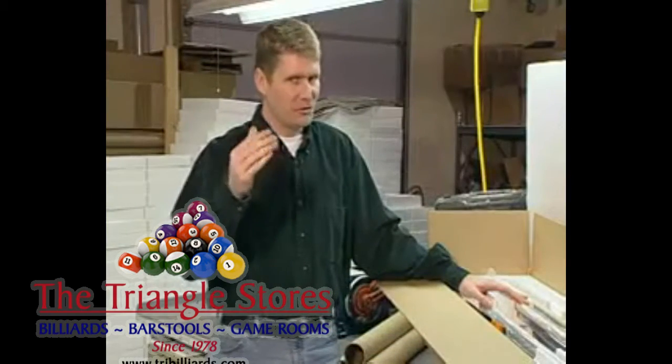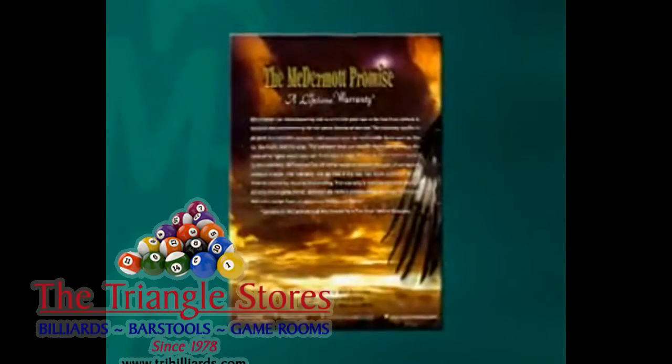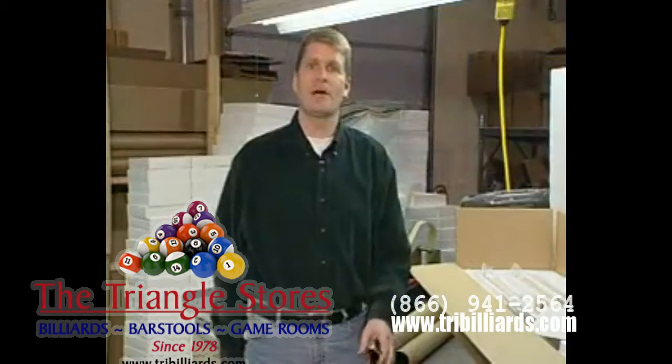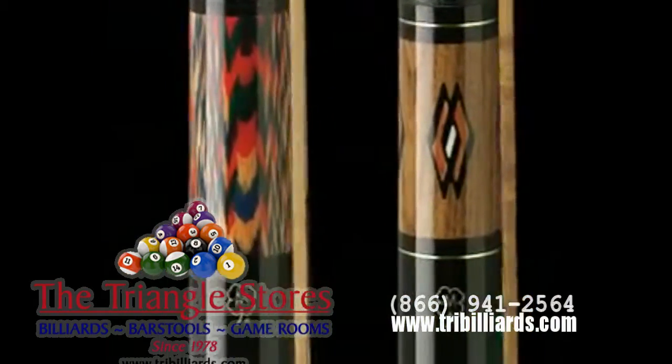Greatness in the making — you've just seen it for yourself. What's more, we back it all up with a lifetime warranty: what we like to call the McDermott Promise. So now you know: when we talk about the durability, performance, and craftsmanship of McDermott cues, we've put our money where our mouth is — and so can you.